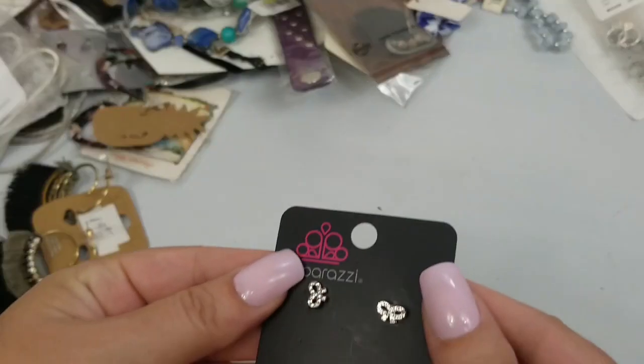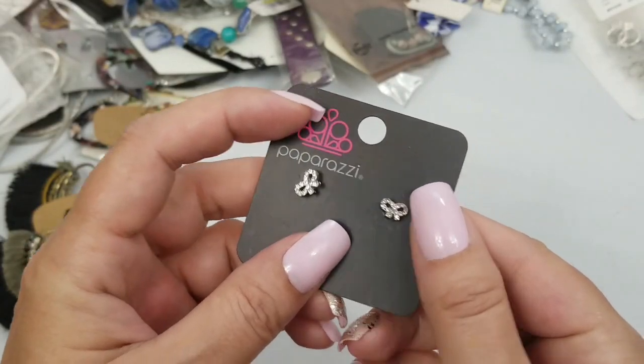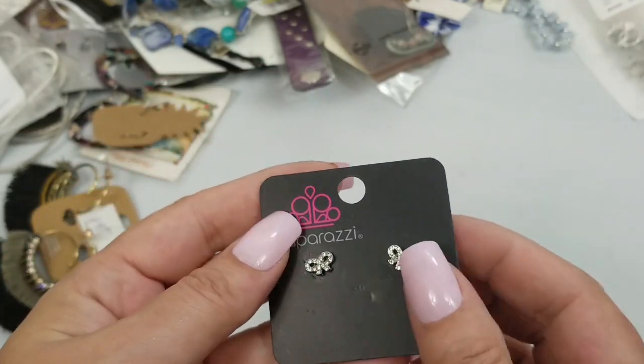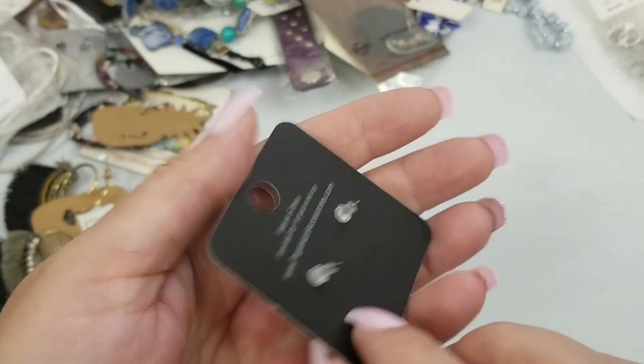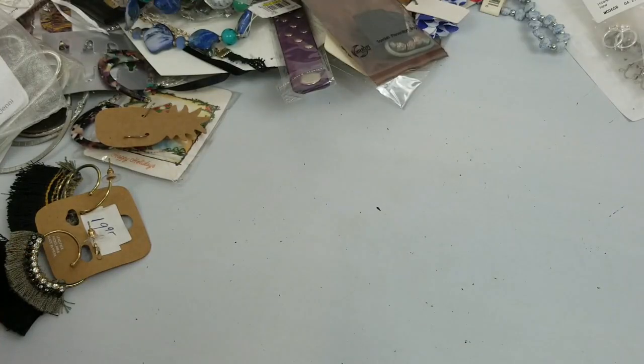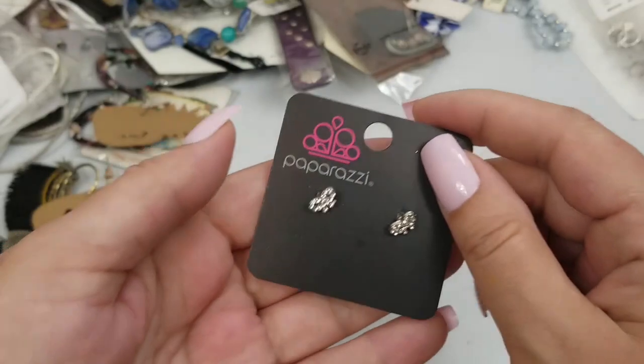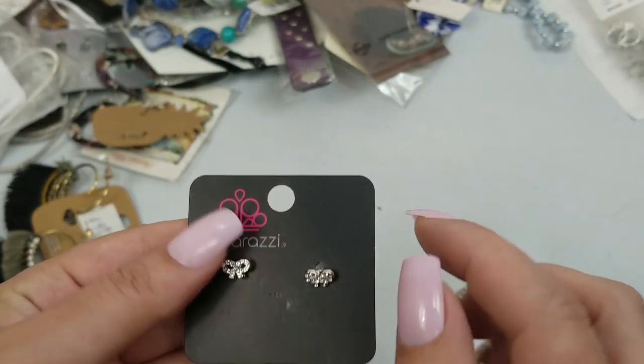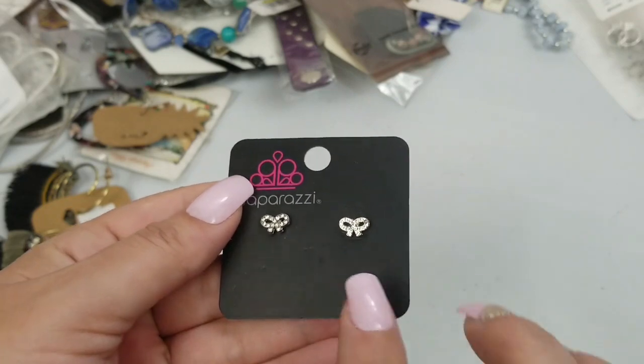So next we have these cute Paparazzi earrings — they're little bow ties with rhinestones going around them. Those are adorable. They're just small; they are three eighths of an inch. We'll do two dollars on those.